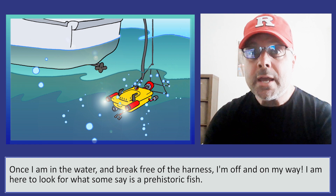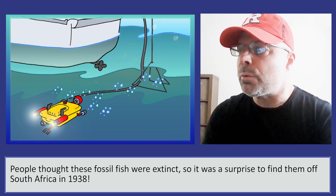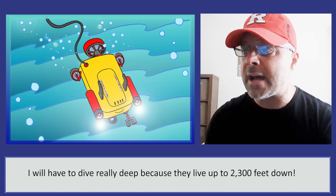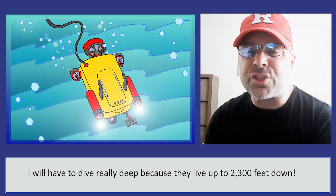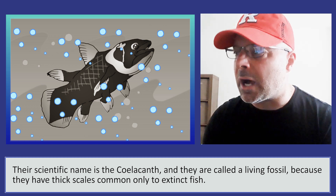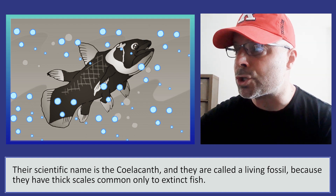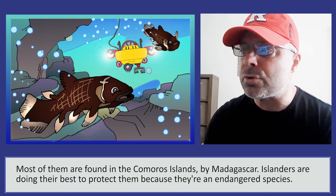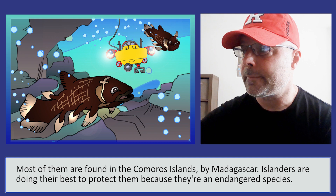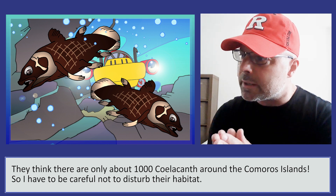I am here to look for what some say is a prehistoric fish. People thought these fossil fish were extinct, so it was a surprise to find them off South Africa in 1938. I will have to dive really deep because they live up to 2,300 feet down. Their scientific name is the Silikonth, and they are called a living fossil because they have thick scales common only to extinct fish. Most of them are found in the Komaroos Islands by Madagascar. Islanders are doing their best to protect them because they are an endangered species. They think there are only about 1,000 Silikonth around the Komaroos Islands, so I have to be careful not to disturb their habitat.